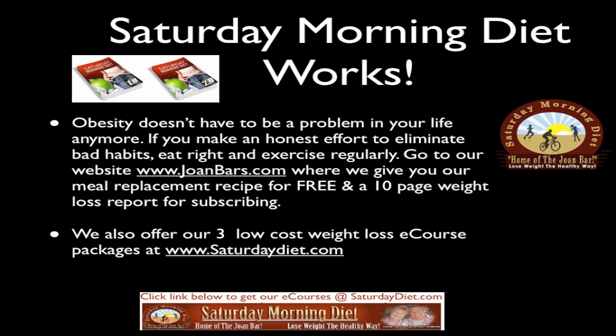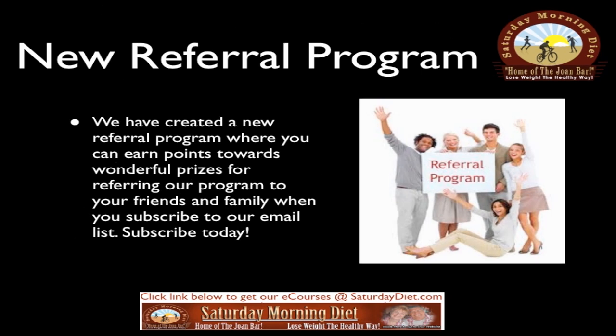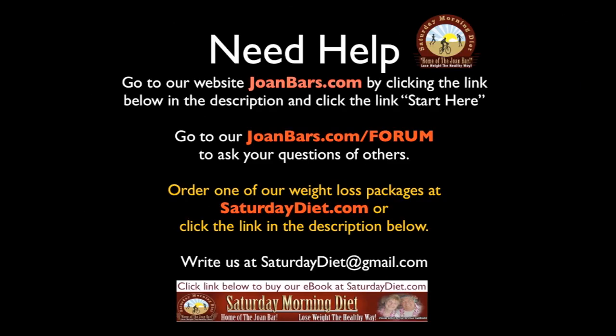The Saturday Morning Diet works — obesity doesn't have to be a problem in your life anymore if you make an honest effort to eliminate bad habits, eat right, and exercise regularly. Go to our website joanbars.com where we give you our meal replacement recipe for free and a 10-page weight loss report for subscribing. We also offer three low-cost weight loss e-course packages at saturdaydiet.com. We have also created a new referral program where you can earn points towards wonderful prizes for referring our program to your friends and family.